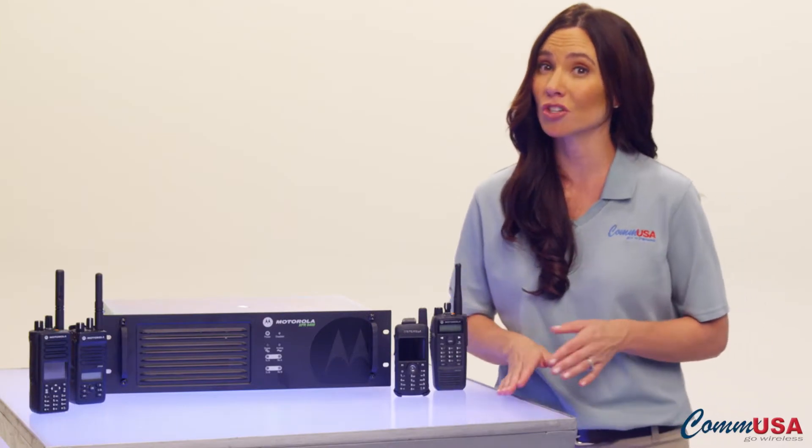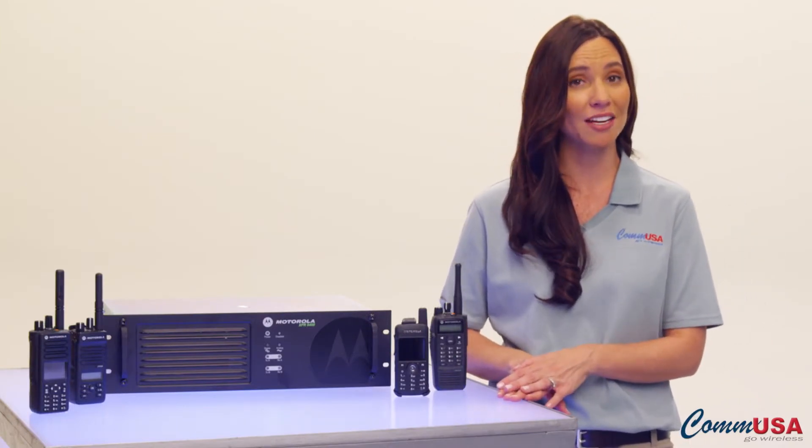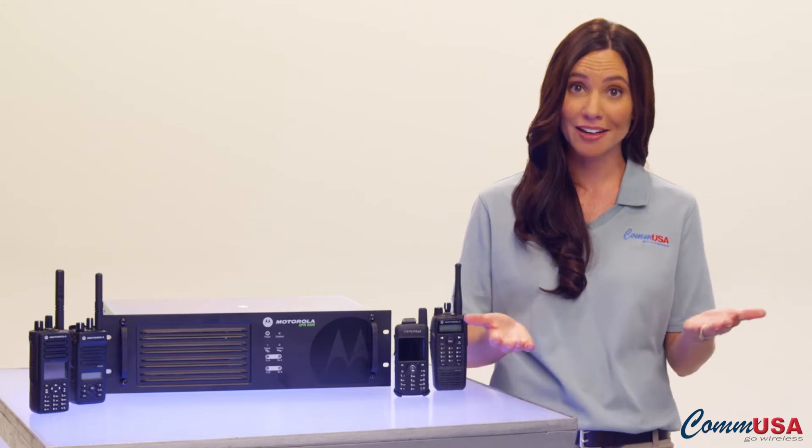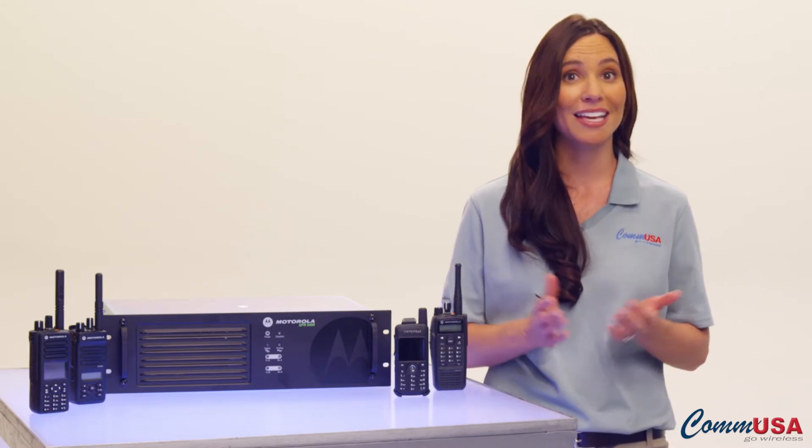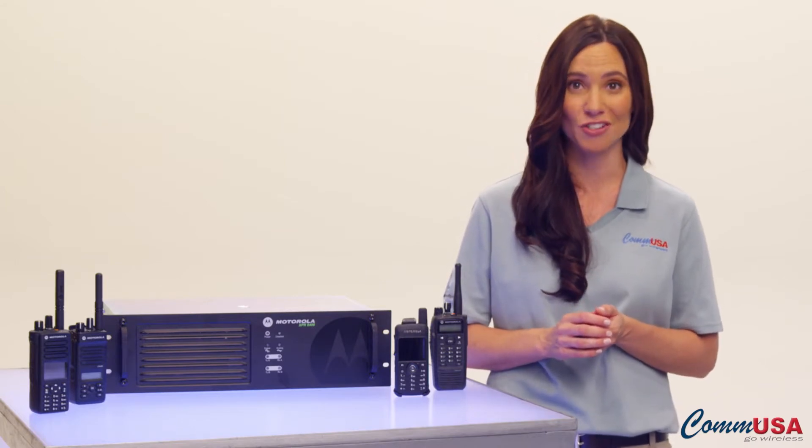When you migrate to digital, you're already going to double the channels you had with analog. If you outgrow that, simple software upgrades to your Moto Turbo digital system can unlock the power to add more channels and coverage areas.